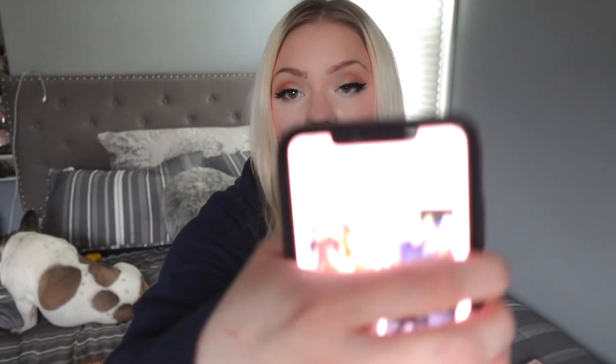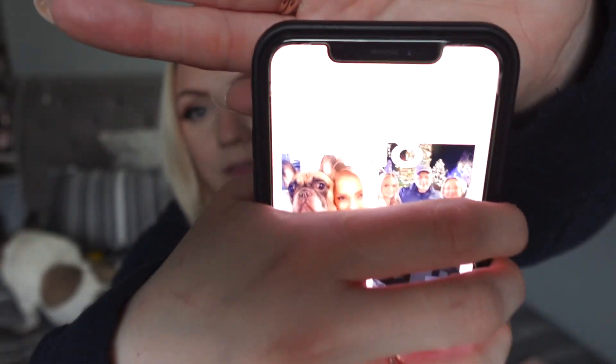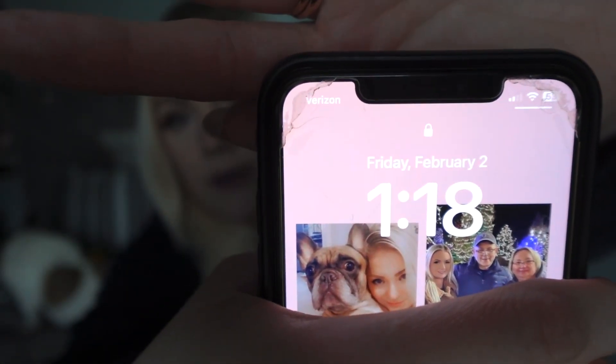I'm back today with my final update on my press-on nails from the brand Glamnetic. Today is February 2nd and it has been a full two weeks. The nails are still on very securely. However, I am in the mood to change up the nails — I'm sure I could still get at least a couple of days out of them, if not another week. But I'm getting a little bit bored and want to put on another set.